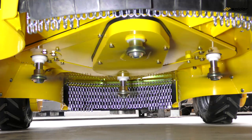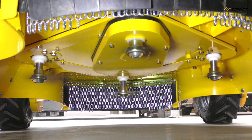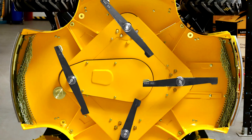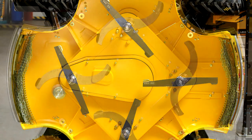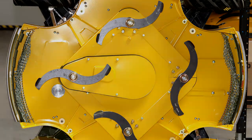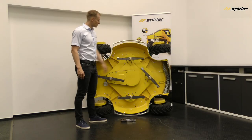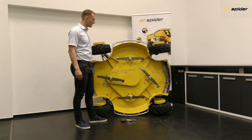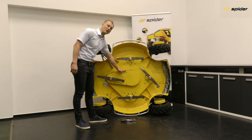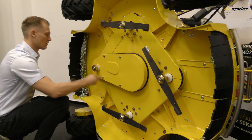Spyder mowing blades are made of hardock steel material providing both strength and flexibility in case of accidental impact on a solid obstacle. There are two blade options: straight blades for hard terrains and S-blades ideal for frequently maintained areas. In the service position, blades can easily be dismounted for sharpening, balancing, or other maintenance, and the mowing deck covers can be removed for belt and electromagnetic clutch servicing.